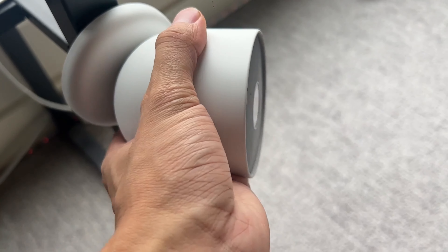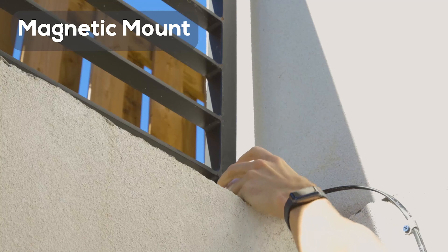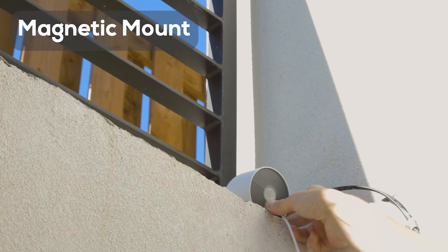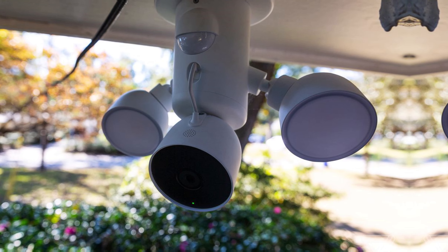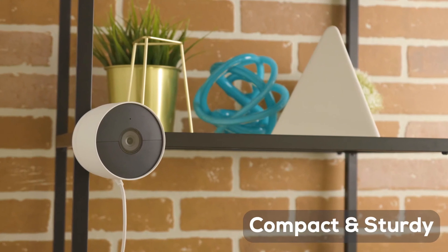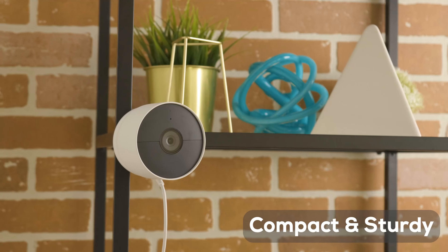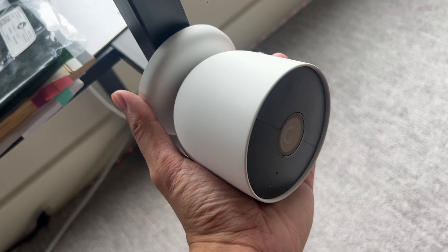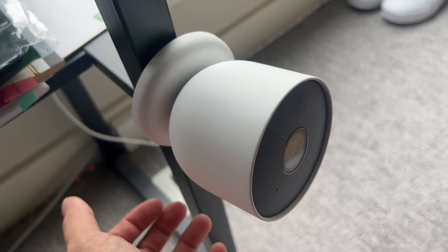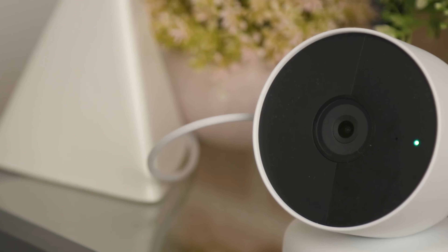Easily monitor your property with 1080p HDR video and night vision, ensuring you never miss a moment. With three hours of free event video history, you can review what you've missed, or opt for a Nest Aware Plus subscription for extended recording capabilities. In the event of Wi-Fi outages or power failures, Nest Cam will store up to an hour of recorded events. Plus, the camera can automatically light up during important activities.